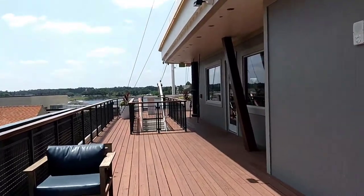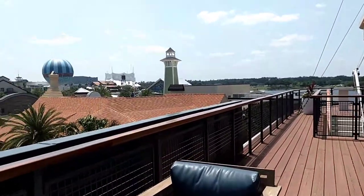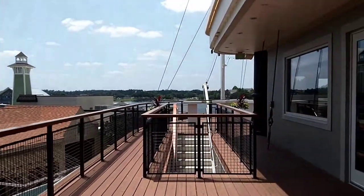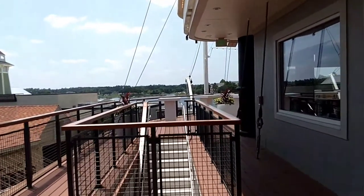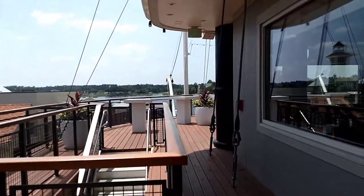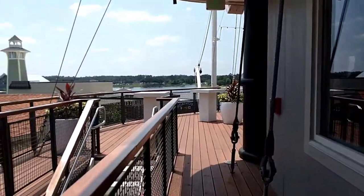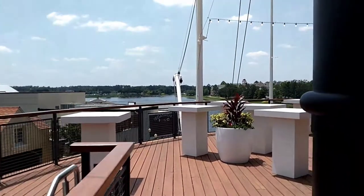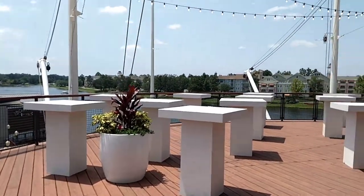This is where Fulton's used to be but now it's called Paddlefish. We just dined here and I will have a review up on the website sometime this week, so when you see this it'll probably already be past, but I want to give you a sneak peek of the third floor here.